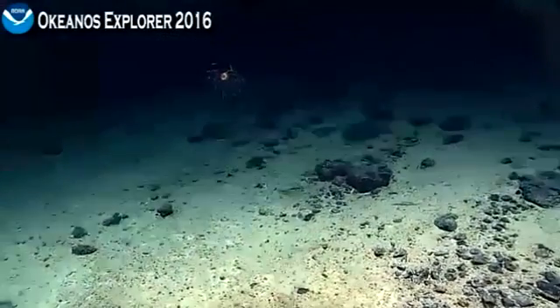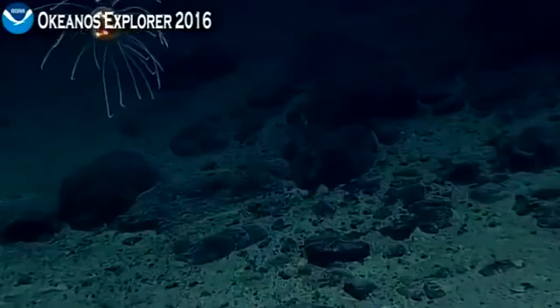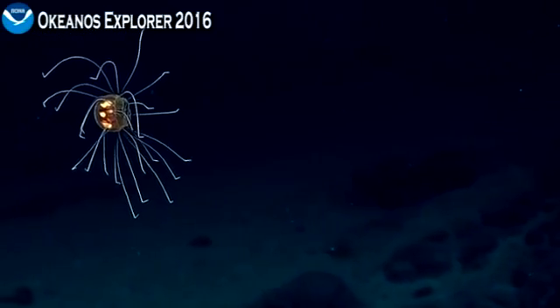Can we zoom in on that while we've got time? This looks like one of the guys we were looking at earlier, which is probably a rope halenomatidae. We've seen these in the eastern Pacific at similar depths to this. This is great imagery — I may be able to get a further ID if I send it to a jelly expert.